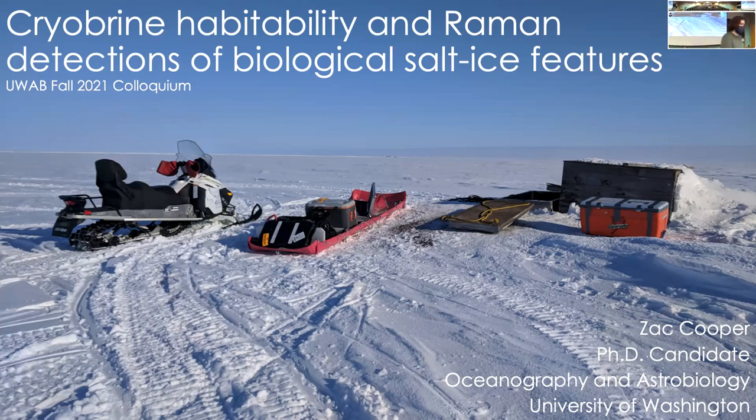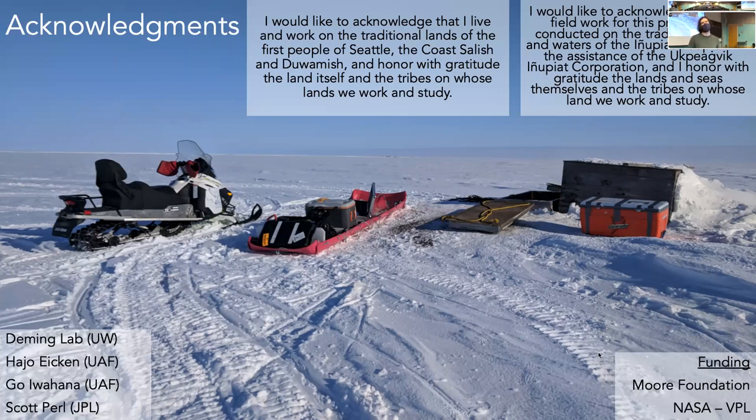Thank you very much. Thank you to everybody here today and online. I'm going to talk about the research I did for my astrobiology rotation on cryobrine habitability and Raman detections of biological salt ice features. I always start off my talks with acknowledgements.